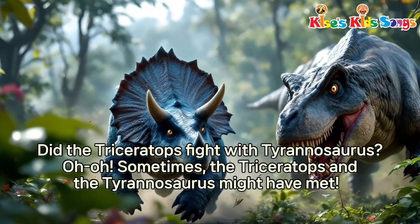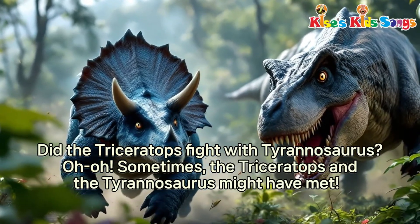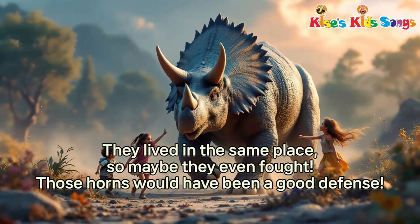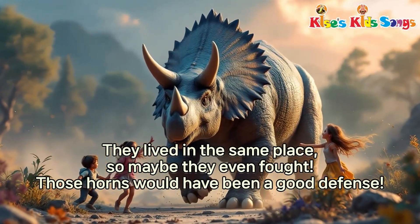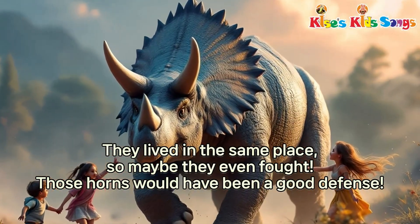Did the Triceratops fight with Tyrannosaurus? Sometimes the Triceratops and the Tyrannosaurus might have met. They lived in the same place, so maybe they even fought. Those horns would have been a good defense.